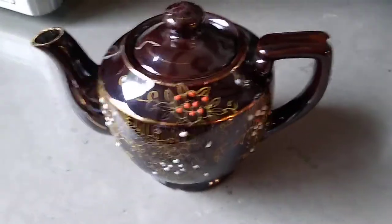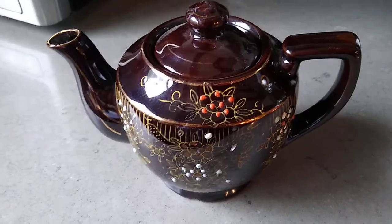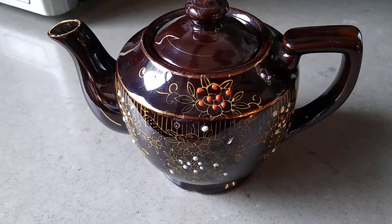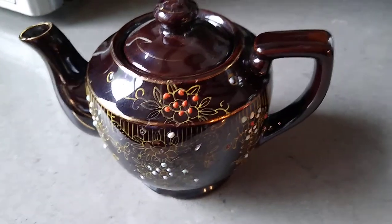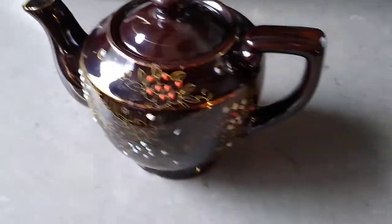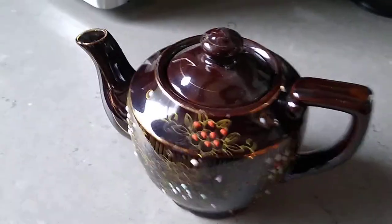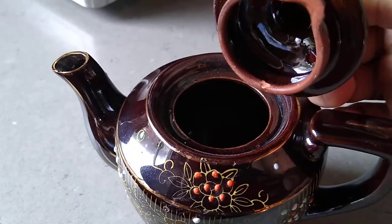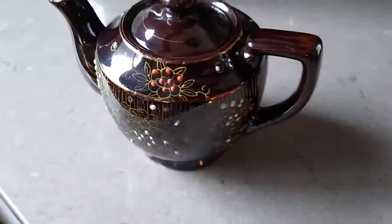Hello everybody. These are called Brown Bettys. They are vintage — 1940s, generally made after the war in occupied Japan. These were very popular to be imported. They used to tax these heavily to pay for the forces that were occupying Japan after the war.